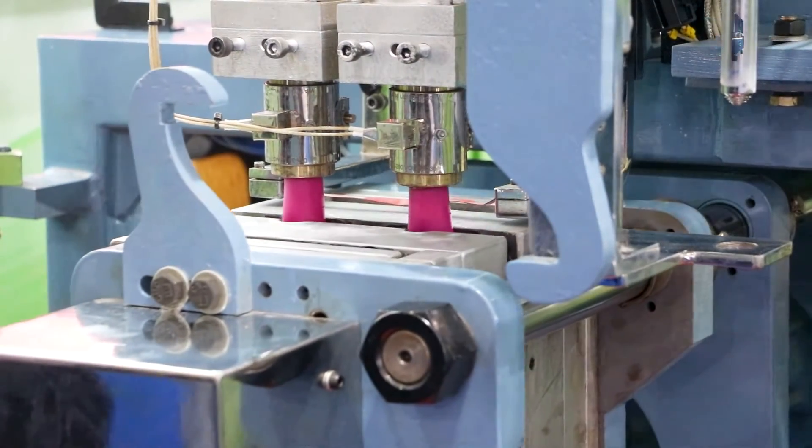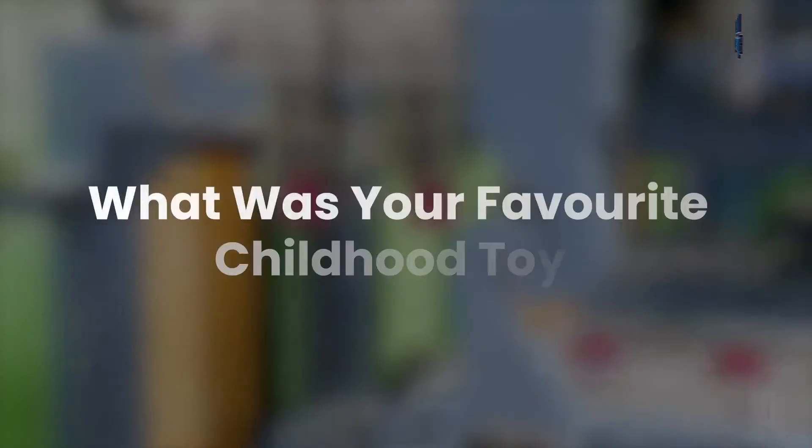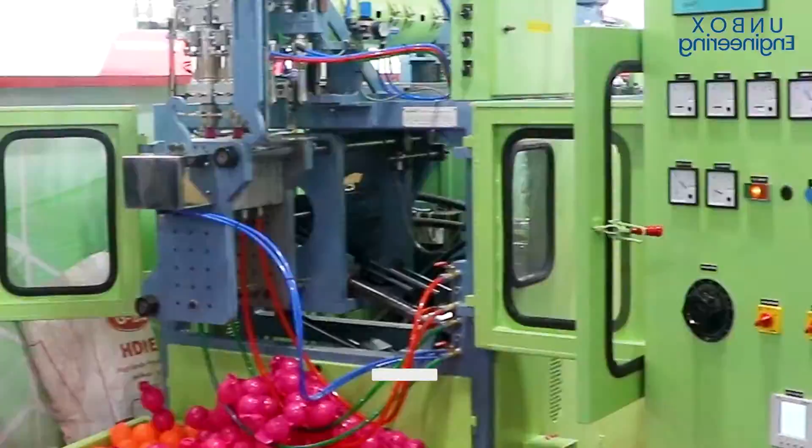I hope you enjoyed our tour of the toy making factory. What was your favorite childhood toy? Comment below.